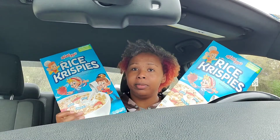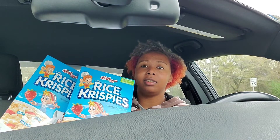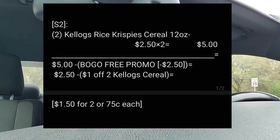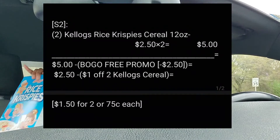Second deal: Rice Krispie Treats. Make sure it's a 12 ounce box — emphasizing the sizes so you get the right one. They are $2.50 each, so $5 for both. The sale is buy one get one free, so you're getting two for $2.50. But you also have a dollar off two Kellogg's digital coupon — look for Kellogg's, not the image. So $2.50 minus a dollar makes it $1.50 for two, or $0.75 each.